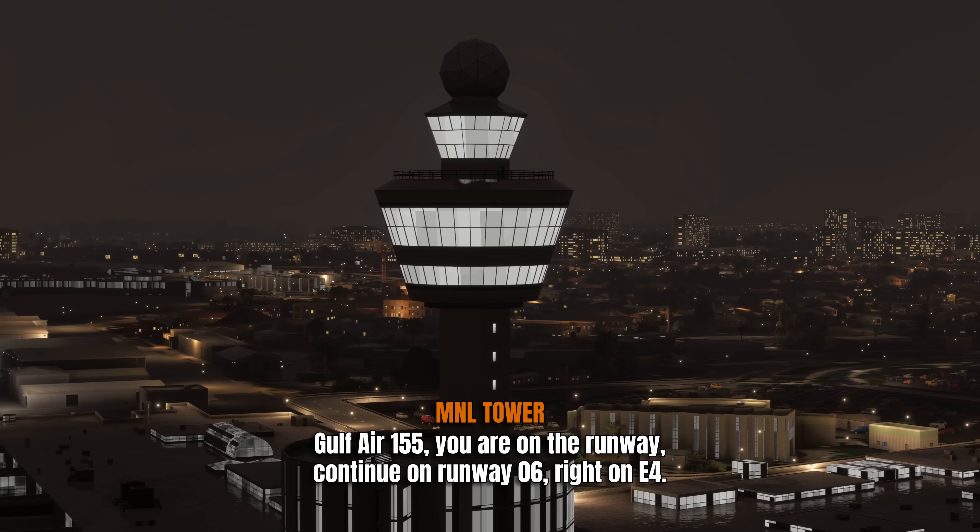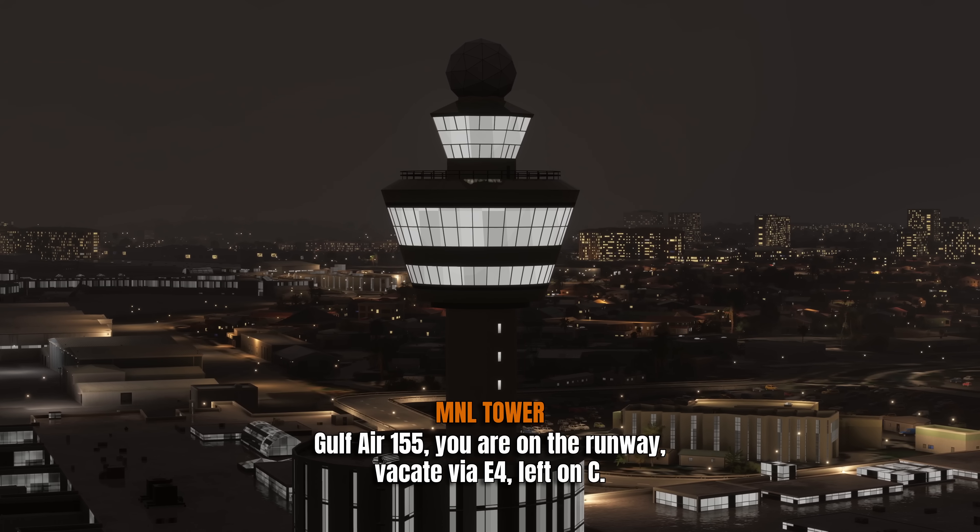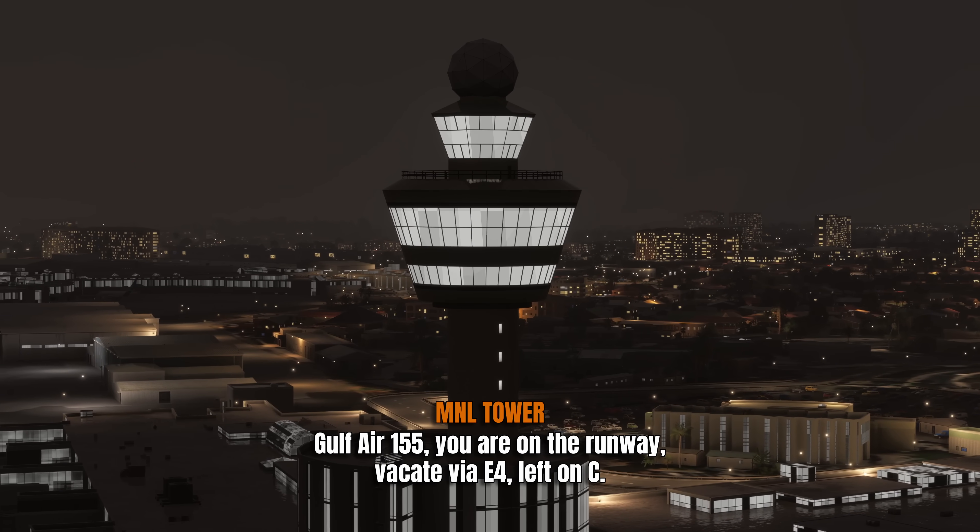Here's what he says next: he tells Gulf Air to just continue down and exit on Echo 4. They read it back. Meanwhile, the Gulf Air airplane is taxiing down the runway, and the Philippine airplane is going around — flying runway heading, so flying right over the top. It's not really all that close; the PAL aircraft is quite a bit above, but they could have collided for sure. Gulf Air is on the runway looking for Echo 4, and they've realized they've messed up. All they need to do is get off on Echo 4, the next taxiway in front of them.